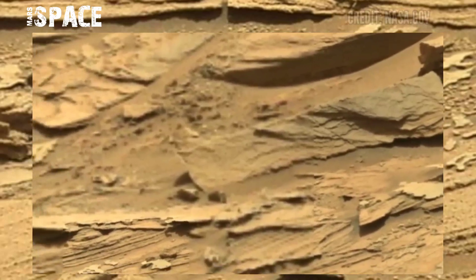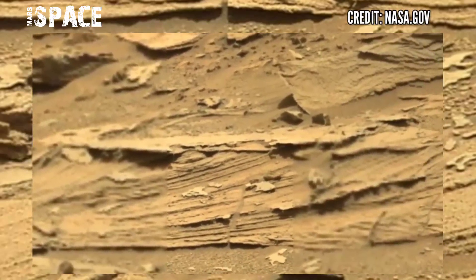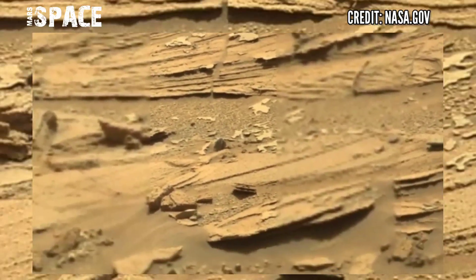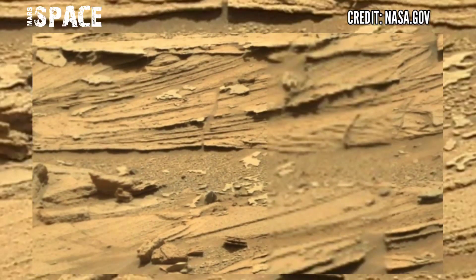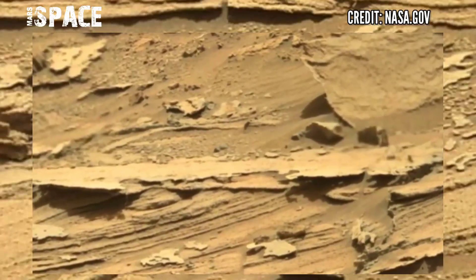NASA's Mars Curiosity rover captured these stunning video footage of the Mars surface. Here is a fascinating area of Mars surface filled with rocks and just rocks. NASA's Mars Curiosity rover used the left navigation camera to capture this panorama.